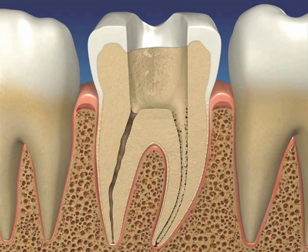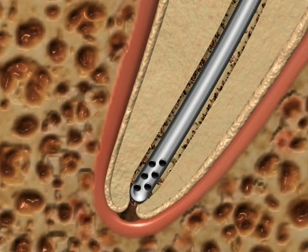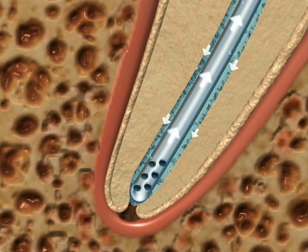Both problems can be eliminated by using vacuum pressure directly at the apex, if a micro cannula is placed to full working length and its tip contains an array of micro holes located between 0.2 to 0.7 millimeters of the tip. When vacuum pressure is applied to the micro cannula, as irrigant is applied to the pulp chamber, it will be drawn down the canal to full working length into the micro holes and safely away from the delicate periapical tissue.